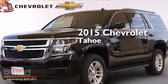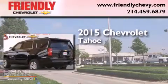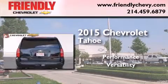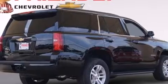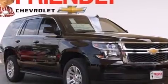This is a brand new 2015 Chevrolet Tahoe. Features include a low tire pressure indicator, a power driver's seat, cruise control, and latch-ready child seat anchors.